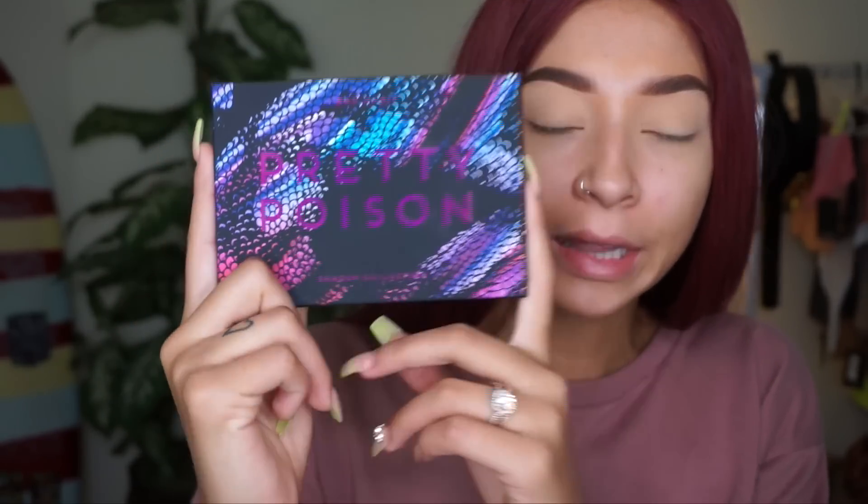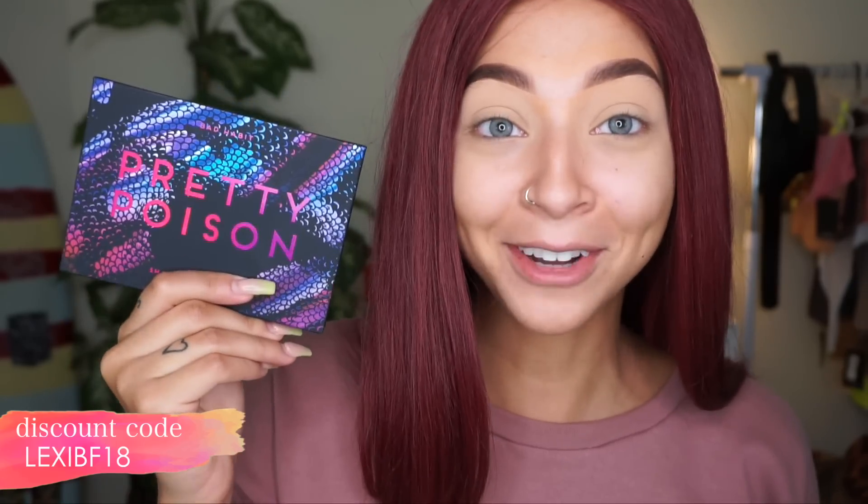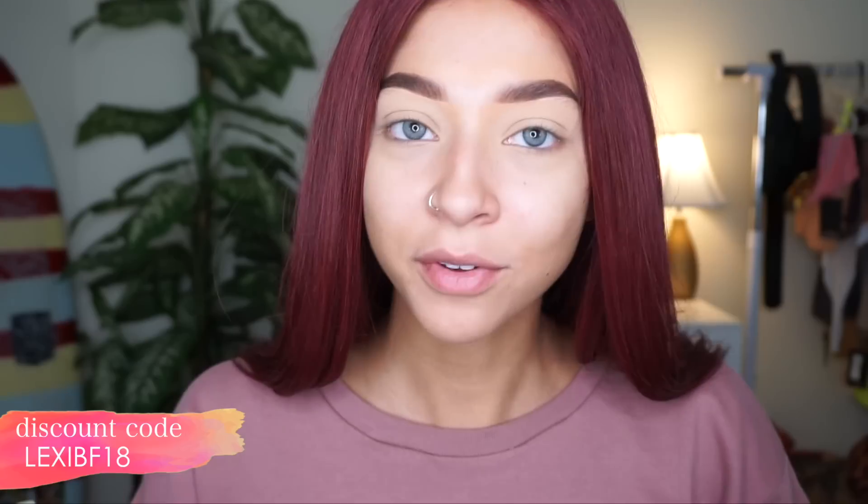The palette we're featuring today is the Pretty Poison palette by Bad Habit Beauty. Look at the packaging — I'm a packaging fiend and this is absolutely beautiful. This is a brand new palette that just launched on November 15th, so you guys can get it now at badhabitbeauty.com. I have a super clutch coupon code — I'll throw that on the screen and it'll be in my description box. It's 30% off Bad Habit Beauty and also valid for 25% off shophush.com, valid between November 23rd and November 26th only.